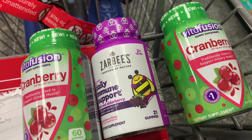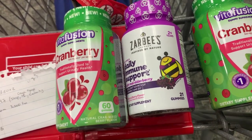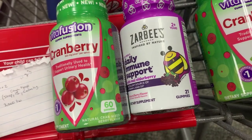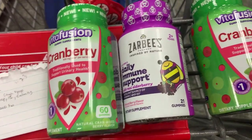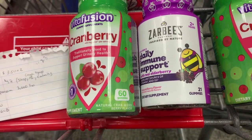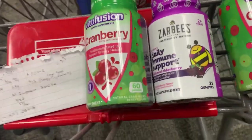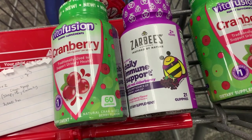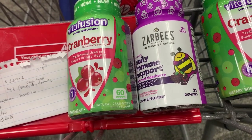If you want to do the spend-$30 deal, you can grab all three of these vitamin products. I grabbed the Zarbees Daily Immune Support — these are part of the spend-$30-get-back-$10 deal, priced at $10.49. We have a $3 digital coupon and a $4 rebate, making it only $3.49. Combining all three items totals about $31 and some change. We use the $10 and $2 digital for the Vitafusion and the $3 digital for the Zarbees, getting back a total of $11 on Ibotta plus a $10 extra bucks.